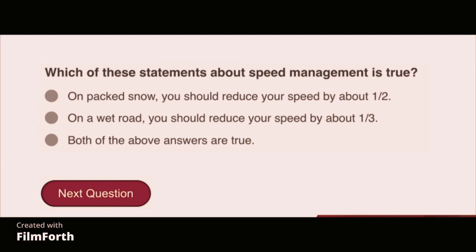Which of these statements about speed management is true? Both of the above answers are true: on packed snow you should reduce your speed by about one-half, and on a wet road you should reduce your speed by about one-third.